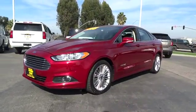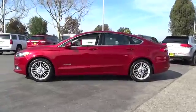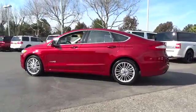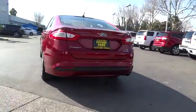The 2013 Fusion. You can have both impressive power and great economy in a Fusion. This vehicle has less than 45,000 miles. Here are some of this vehicle's great options.